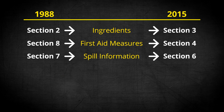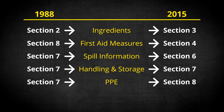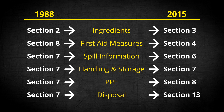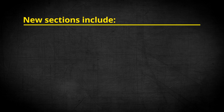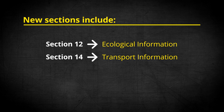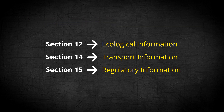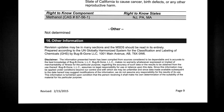Spill information is now found under Section 6, Accidental Release Measures. Handling and Storage is now found under Section 7 on the new SDS. PPE is now found under Section 8, Exposure Controls and Personal Protection. Disposal is now found under Section 13, Disposal Considerations. New sections include Section 12, Ecological Information; Section 14, Transport Information; Section 15, Regulatory Information; and Section 16, which contains all information on preparation and revision of the SDS.